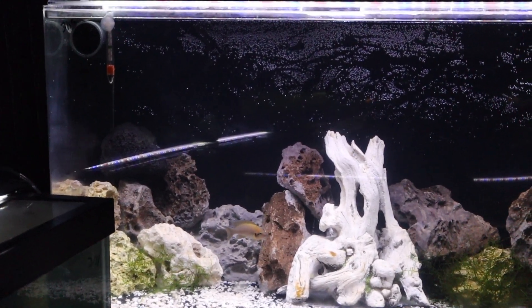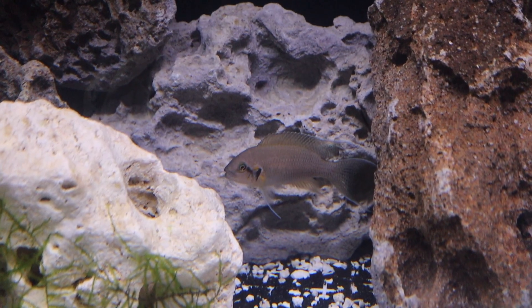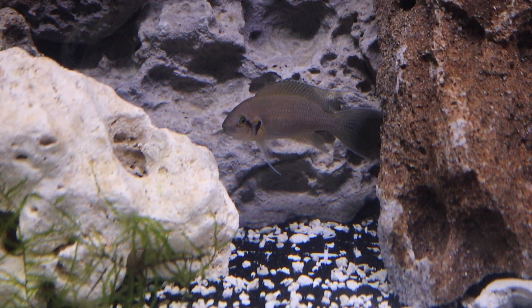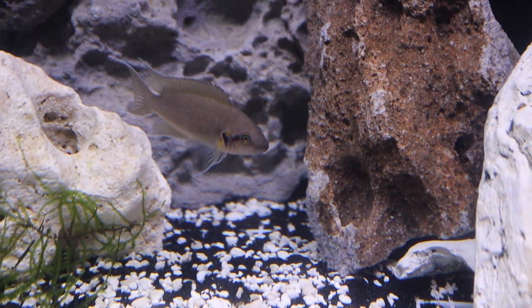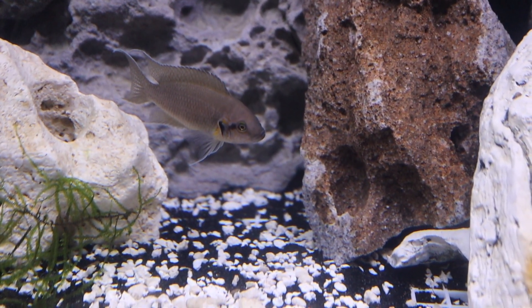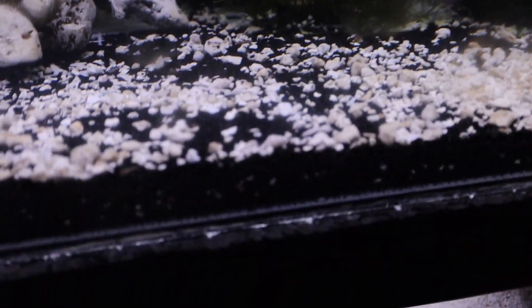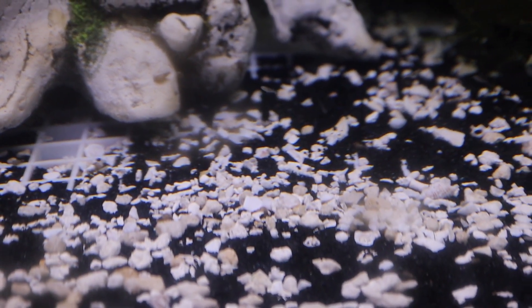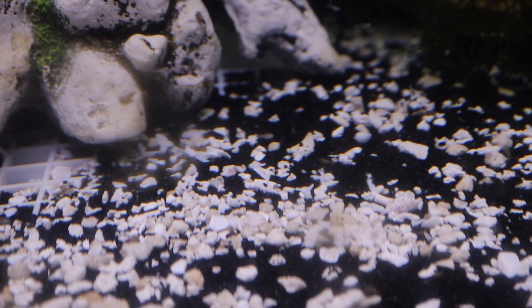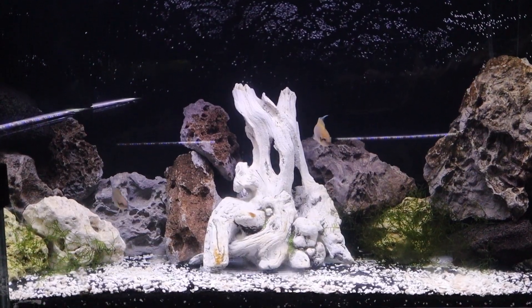Another Tanganyikan tank — this is my Brichardi tank. These guys are kind of aggressive as well, but fun to watch. When they are not scared, they're beautiful. They've actually spawned for me a few times — in fact I only started with a handful and now I've got a bunch across multiple tanks. Here if you look closely at those little swimming dots, you can see I have some fry. So they spawned in this tank, which is nice because they've only been in this tank for about two or three months.